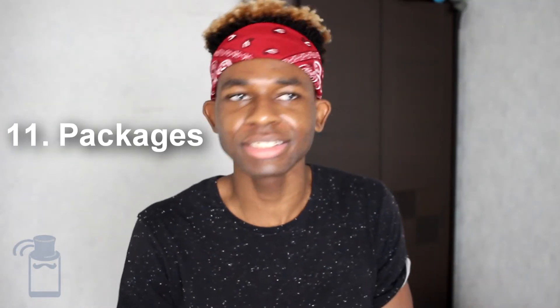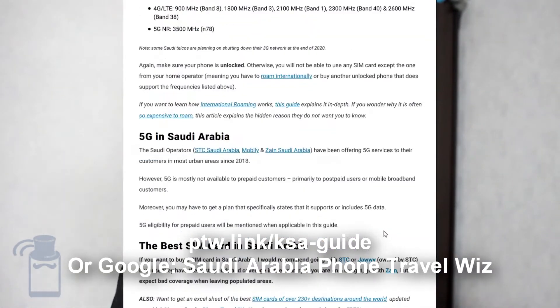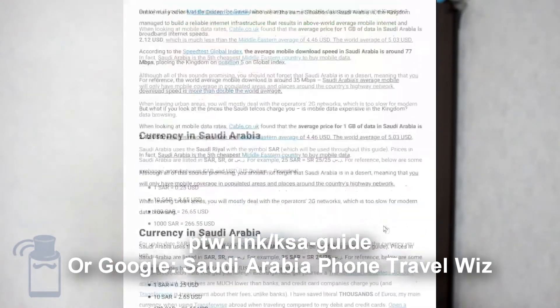Now it's time to talk about the packages. The operators have a lot of options, especially the main operators — STC, Mobily, and Zain. I'm not going to go through all the packages because that would be boring and too long. Instead, I'll select one representative combo package and one data-only package per operator, so you have an idea of what they offer. If you want to learn more, there's a playlist where I go much more in-depth about each Saudi Arabia operator, or you can go to ptw.link/ksa-guide to read it as well.